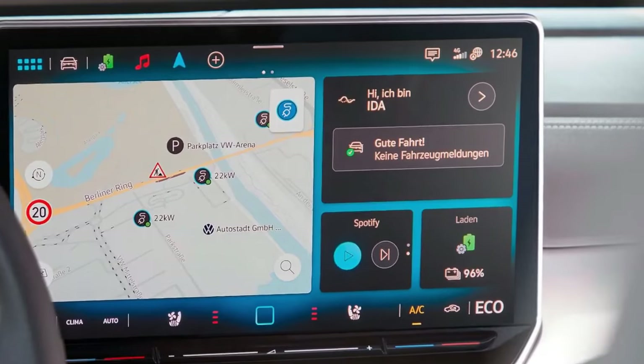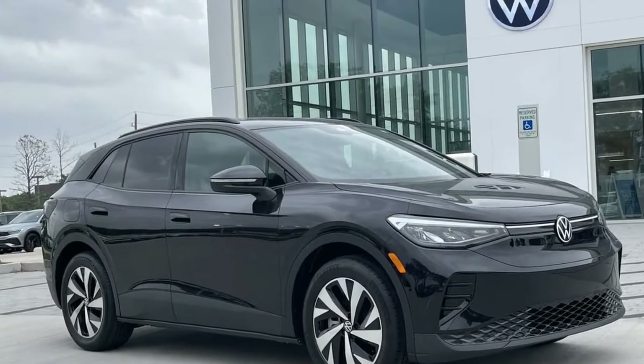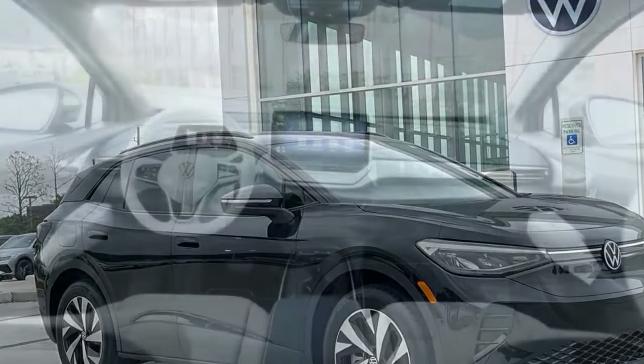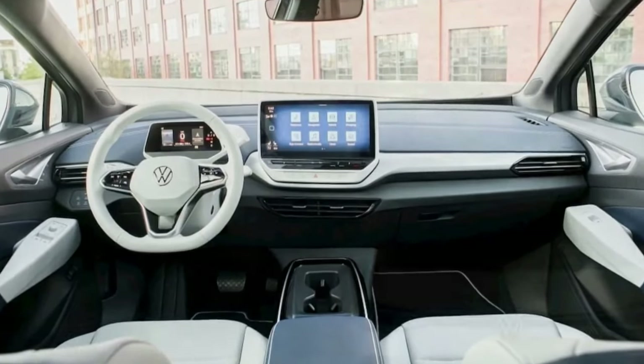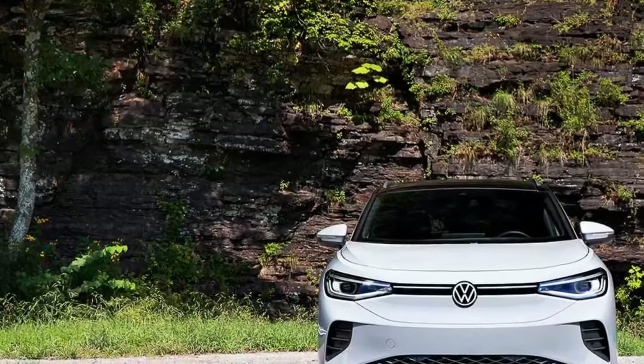The ID.4 offers convenient charging options, including three years of unlimited DC fast charging at Electrify America stations, allowing for quick top-ups on the road. The estimated DC fast charging time from 10% to 80% is around 28 minutes, which is handy for extended trips.